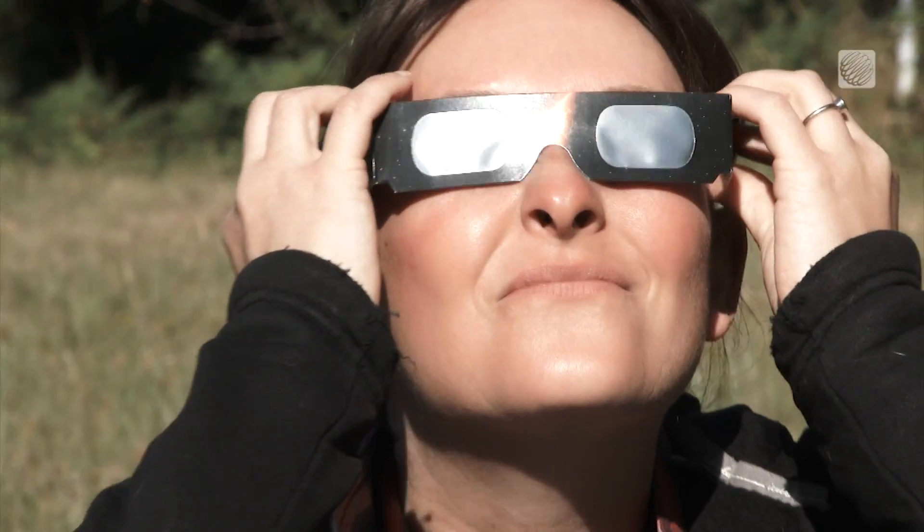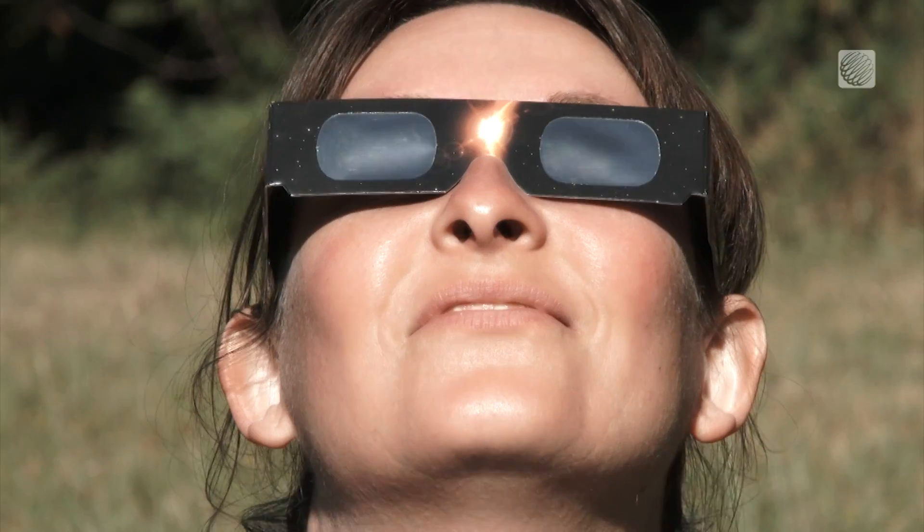After a few minutes of totality, the diamond ring effect will reappear, and that's a cue to put back on your solar eclipse glasses. This atmospheric spectacle will then play in reverse. And that's what you can expect during the total solar eclipse.